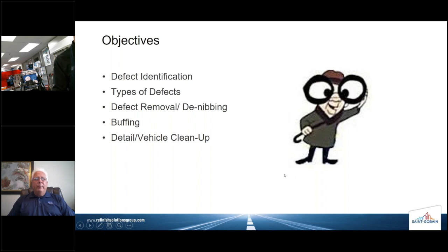The objectives of our course today: defect identification — we're going to talk about defect identification and different types of defects. We'll talk about removing those defects, or denibbing. We're going to dig into buffing, and finally spend a little bit of time on vehicle cleanup — how important it is to deliver a fully detailed, nicely cleaned-up, and now sanitized vehicle to the customer.